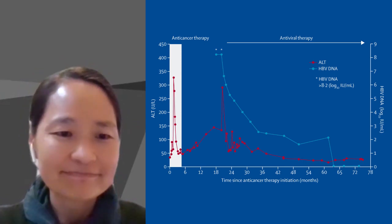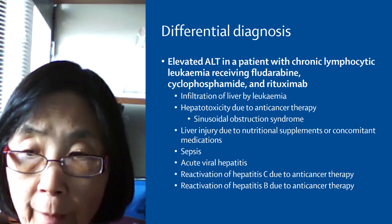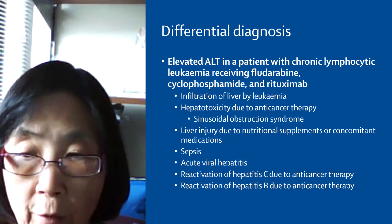Well, there are many potential causes, including involvement of the liver by leukemia, drug-induced liver injury, including nutritional supplements as in this case. Infection, sepsis, acute viral hepatitis.